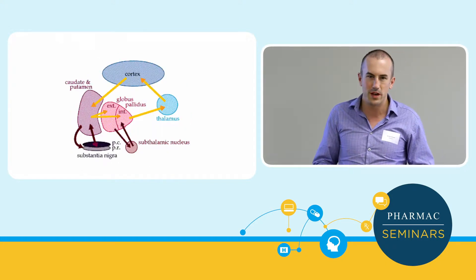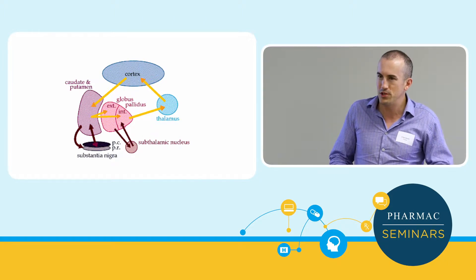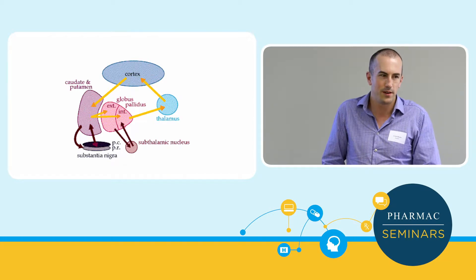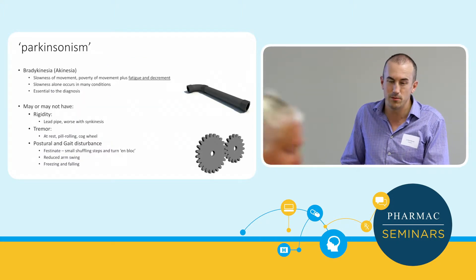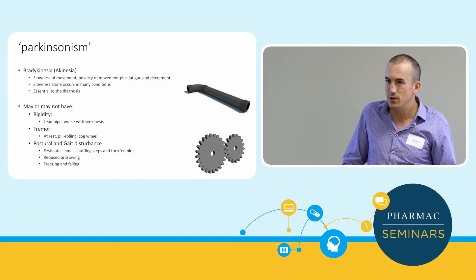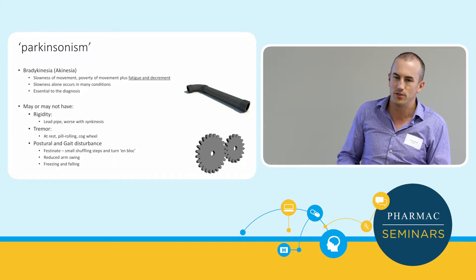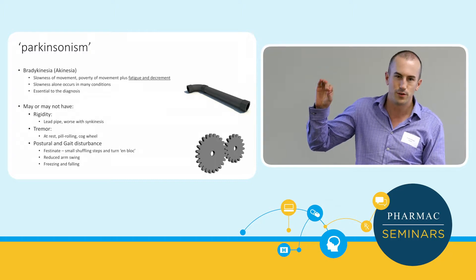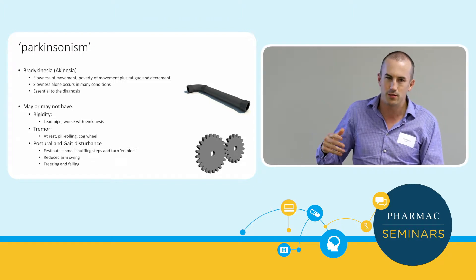There are lots of circuits within the basal ganglia that increase movement, and if there's damage there with reduced dopamine — which is the movement hormone — we get this clinical syndrome of Parkinsonism. Parkinsonism isn't necessarily Parkinson's disease. It's a clinical syndrome where you get bradykinesia as an essential element — not just slowness of movement, but also fatigue and decrement. One of the tests I do is getting patients to do finger tapping, looking for speed and amplitude, which may get slower and stiffer over time.